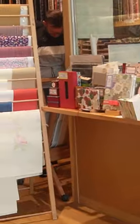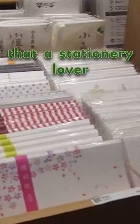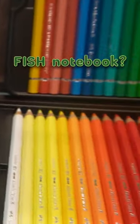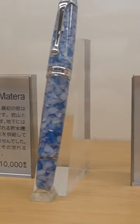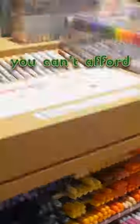This store has everything, and I mean everything, that a stationery lover or artist would name. Fish notebook? Check. Cost prohibitive fountain pens? Check. So many paints, copics, and pens that would send you into a depressive spiral when you realize you can't afford them all? Check. Check.